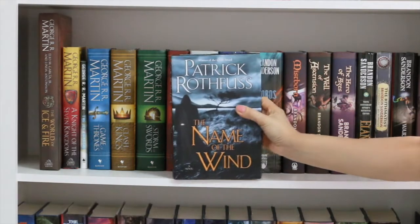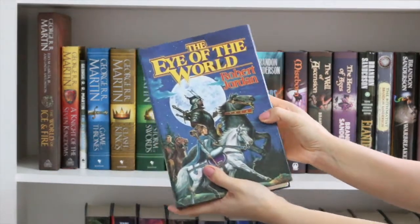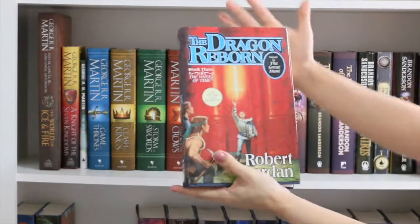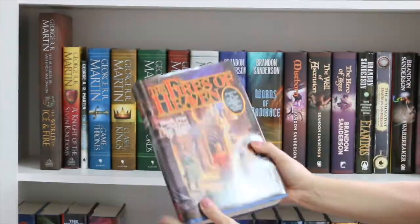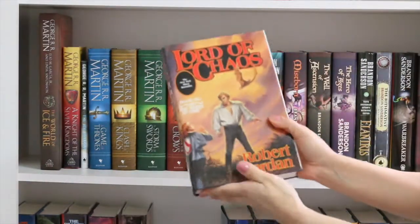By Patrick Rothfuss, I have The Name of the Wind and The Wise Man's Fear. And by Robert Jordan, I have The Eye of the World, The Great Hunt, The Dragon Reborn, The Shadow Rising, and The Fires of Heaven. I still have to read books 6 to 14.